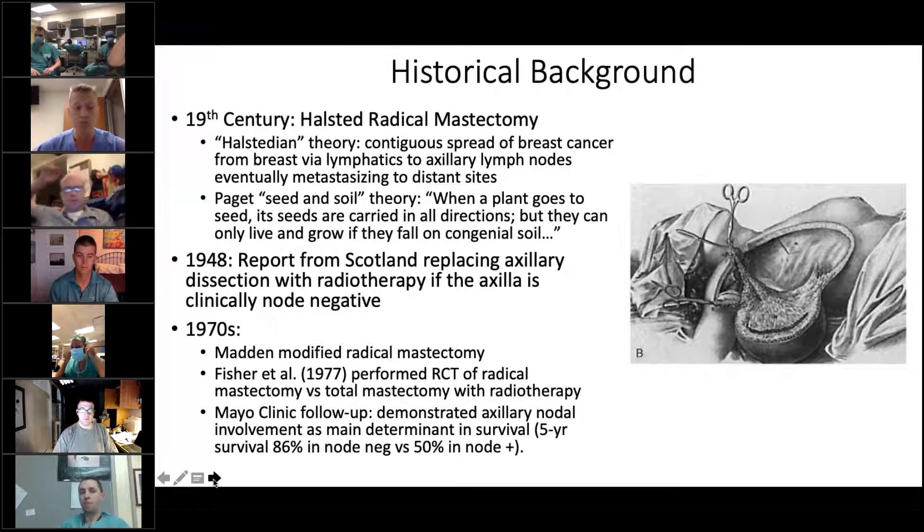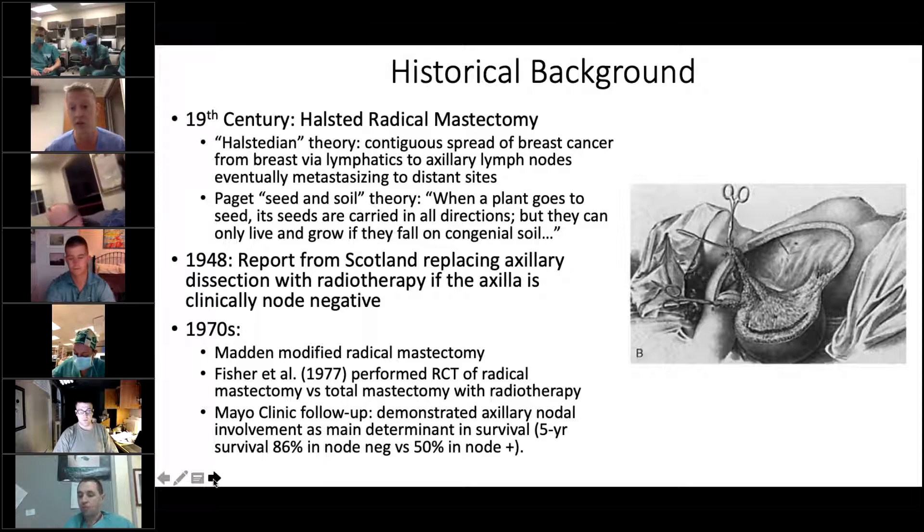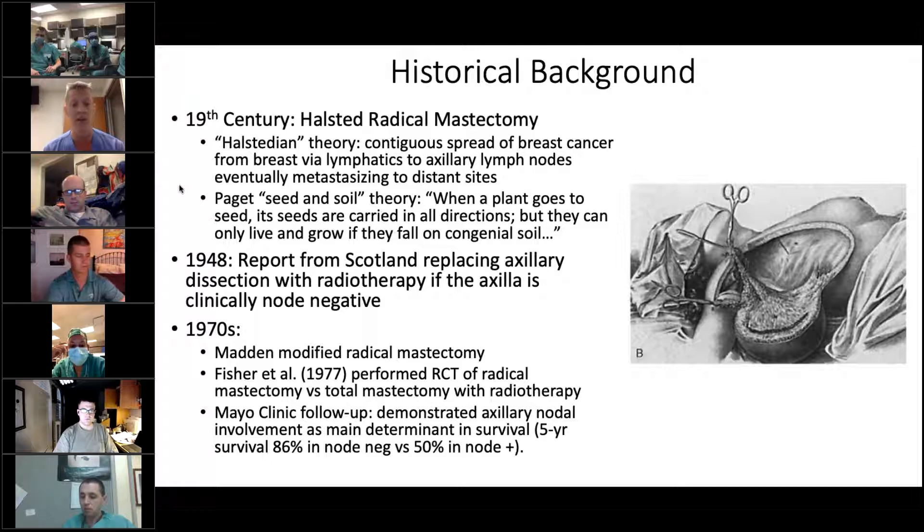Just some historical background: breast cancer is unique in that it started essentially with kind of more radical surgery, and we've slowly been peeling back over the last decades. Halstead had a theory in the early 19th century, which is essentially this theory of breast cancer starting as a local regional process that spread contiguously through the lymphatics into the axilla, and then metastasized distantly. He really discounted the importance of hematogenous spread or more distant metastasis prior to this contiguous spread through the lymphatics.